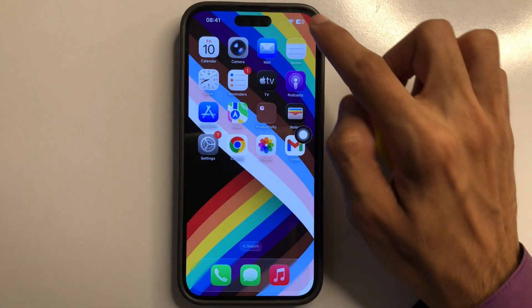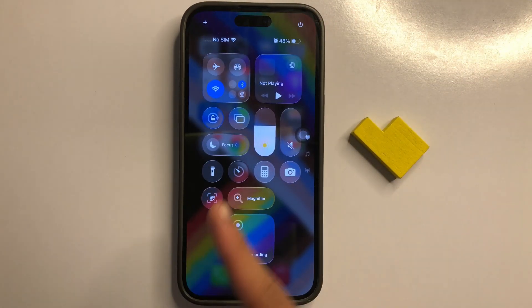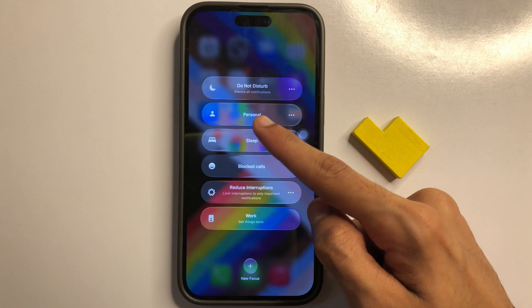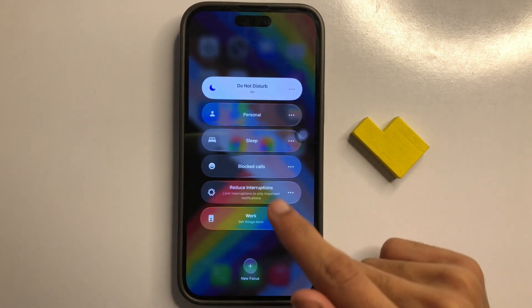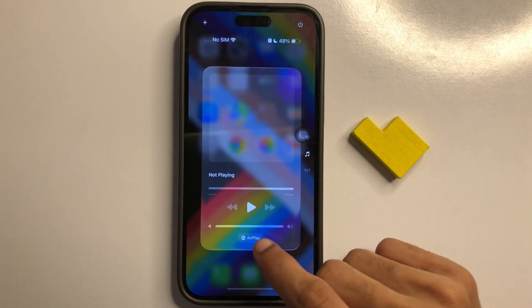If it is not solved, swipe down to open Control Center. Now click on Focus. You will see the first option is Do Not Disturb. Turn on Do Not Disturb. After turning on Do Not Disturb, go back to the Home Screen.